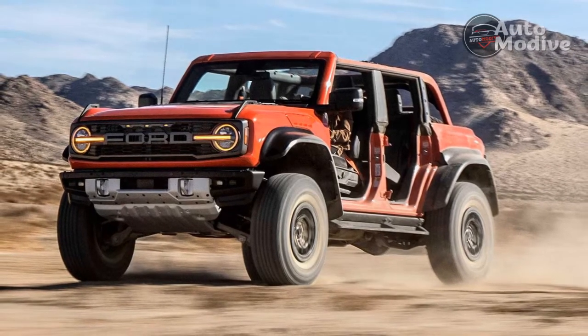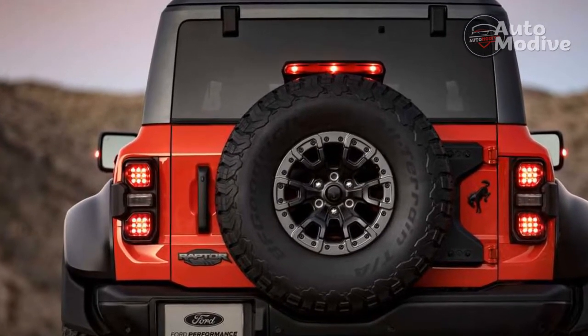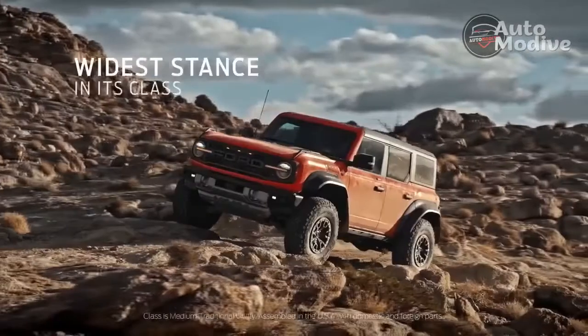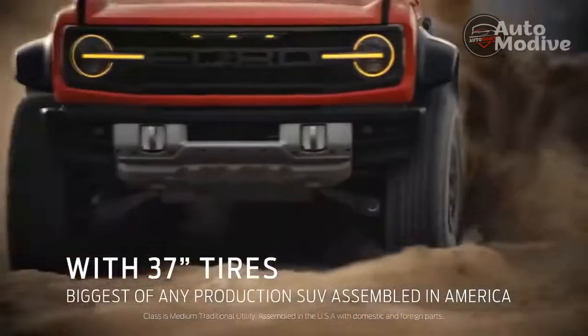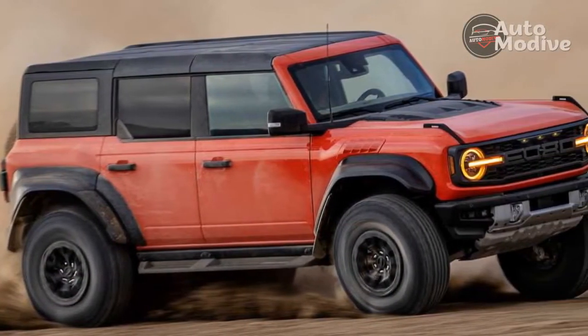Other than the drivetrain, the shock damping from Fox emerges as the real star of the show, making the Bronco Raptor an absurdly capable off-roader. For a truck with independent front suspension, Ford also cribbed a ton of parts from the F-150 Raptor to beef up the suspension, including live-valve 3.1-inch shocks within steel spring coilovers. Best of all, the shocks firm or soften up via buttons on the Bronco Raptor's steering wheel, in addition to using the GOAT dial to select Sport mode.